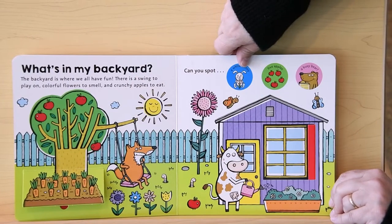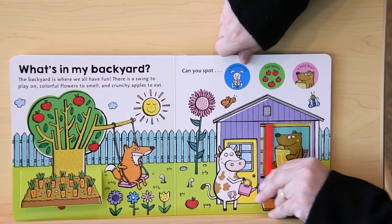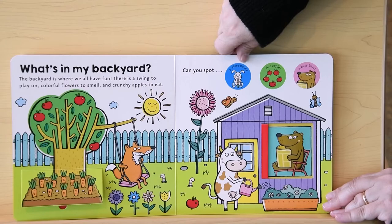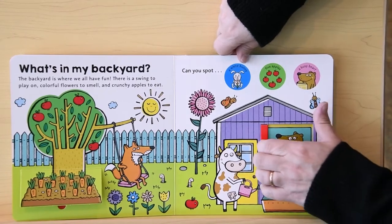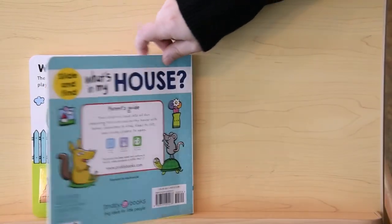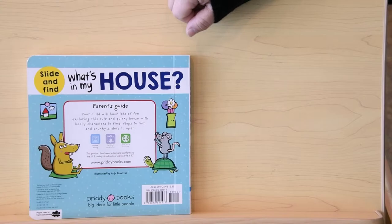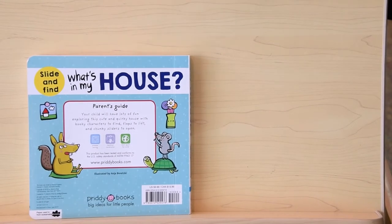Can you spot the busy bear? There's the busy bear — in the house. The end. All these things were in the house. And remember, house also starts with letter H.